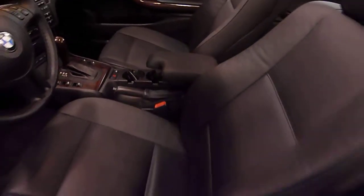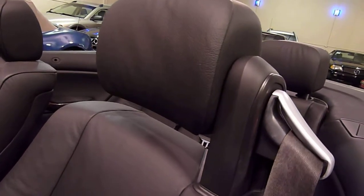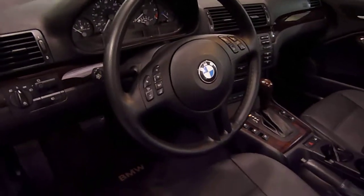Nice leather interior. Power seats — the driver's side is memory. Even power headrests. Sport steering wheel.